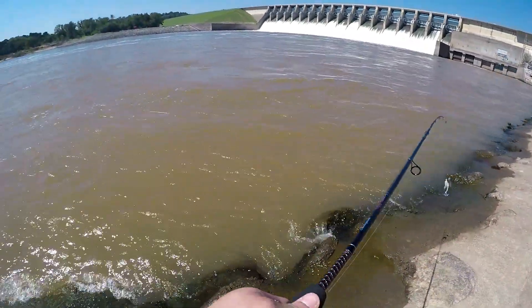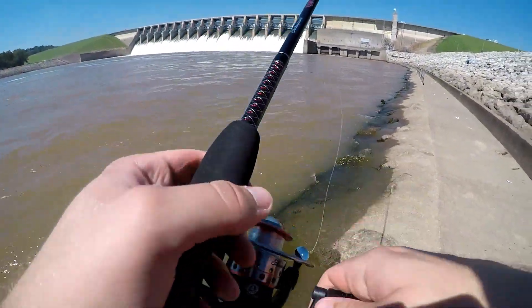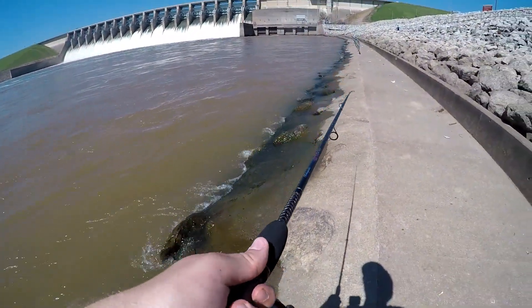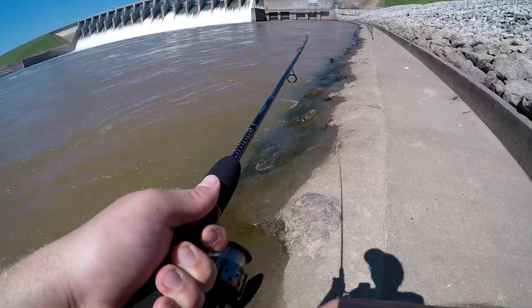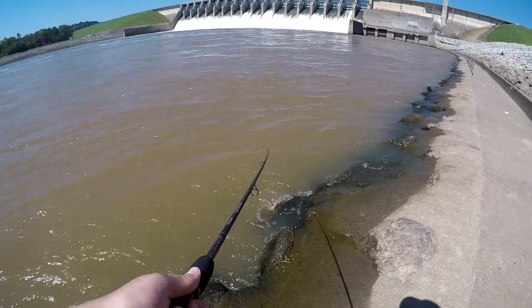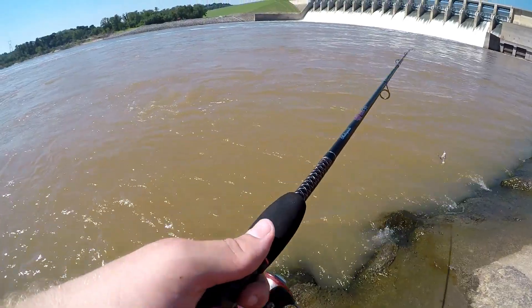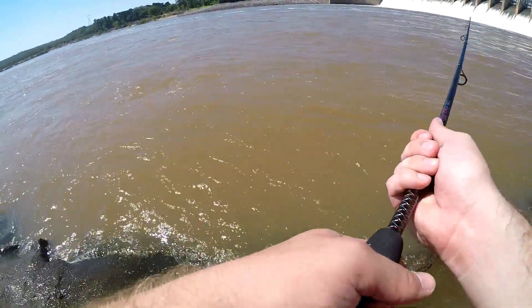Because as you guys know, at least for those who watch my channel frequently, these are bass fishing setups — not for gar. I mean, you can definitely hook into them, but as you saw right there, this line is going to break because they've got those giant teeth.